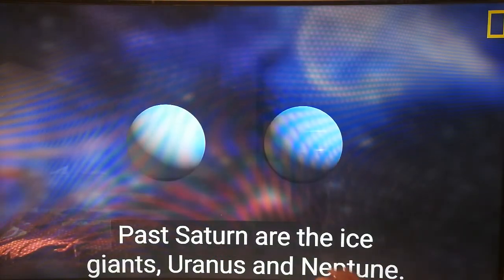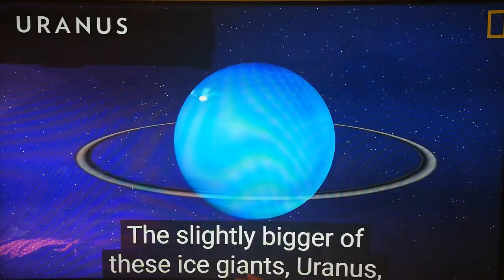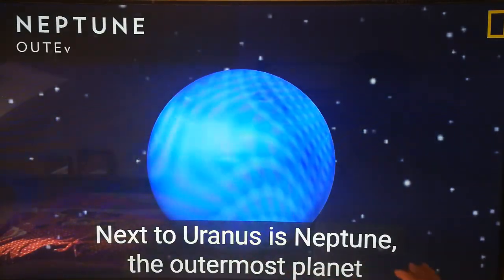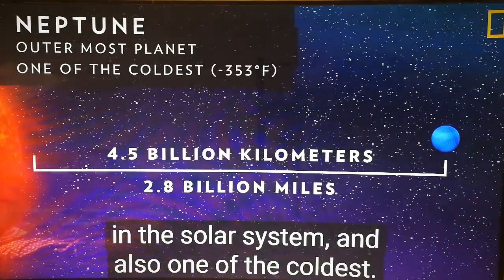Past Saturn are the ice giants Uranus and Neptune. The slightly bigger of these ice giants, Uranus, is famous for rotating on its side. Next to Uranus is Neptune, the outermost planet in the solar system and also one of the coldest.